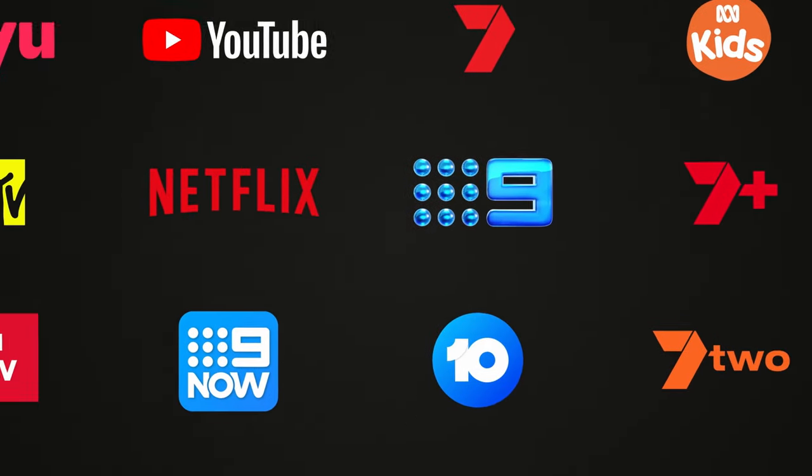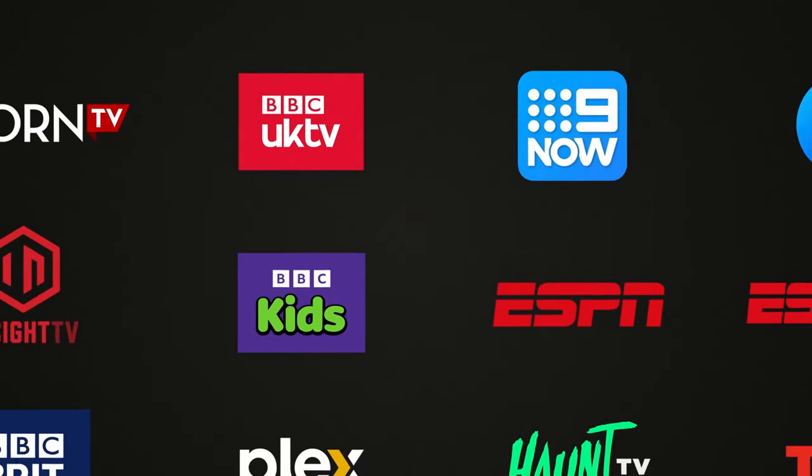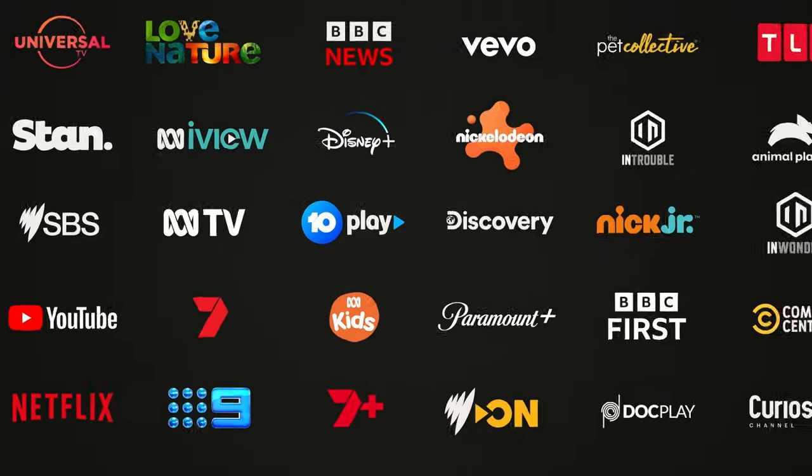There are just so many entertainment options out there that deciding what to watch can take as long as actually watching it.